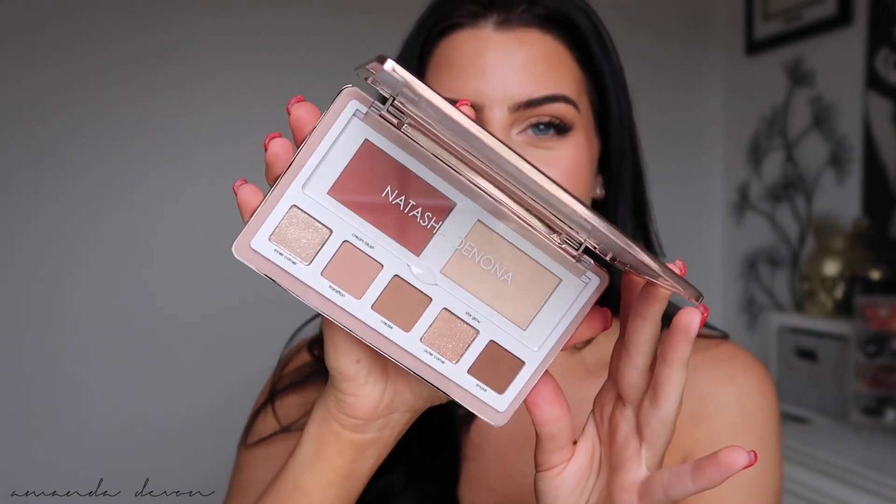She does have two versions of this palette — a light and a deeper one. I purchased the light one. If you're a little bit deeper than me or like something smokier, I would definitely go with the darker palette. I love that she gave that option because let's be honest, we're not all the same skin color.